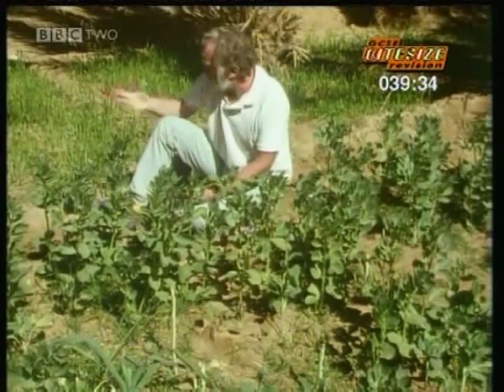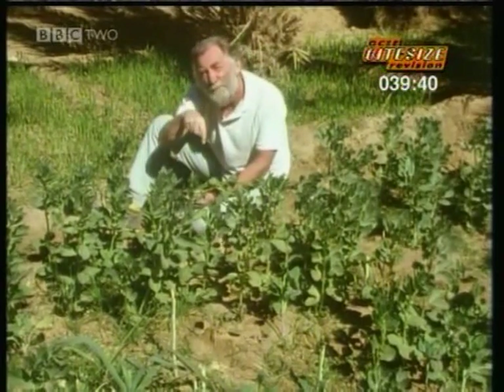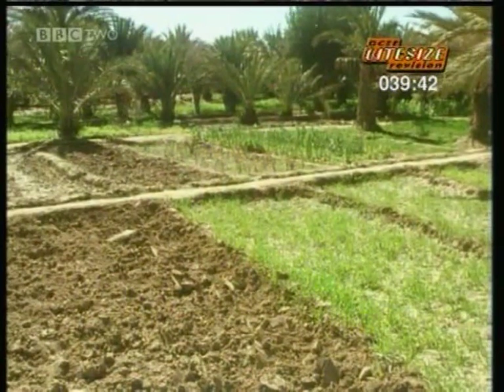Here we can still see crop rotation going on — cereals and cabbage taking the nitrogen out, and then a crop of legumes putting the nitrogen back in again. A checkerboard of success.